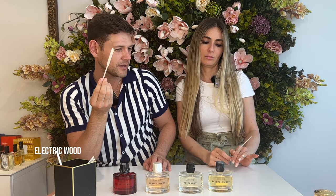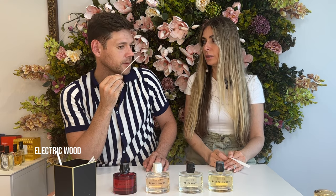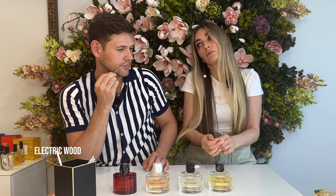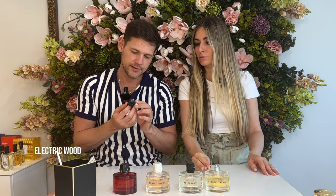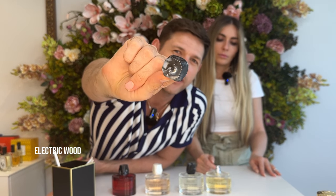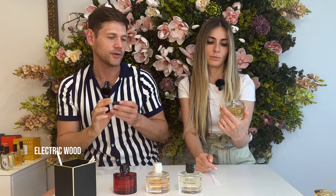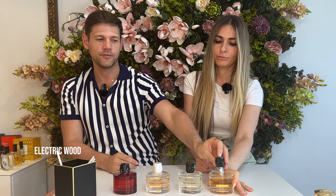Absolutely unisex — for me, for you. For me, I will try it but I won't wear it as an everyday fragrance. And for color, I would say it's absolutely like this cap that we have — black, white, and a little bit brown, like marble. This fragrance is really, really good. One of my favorites from the brand.